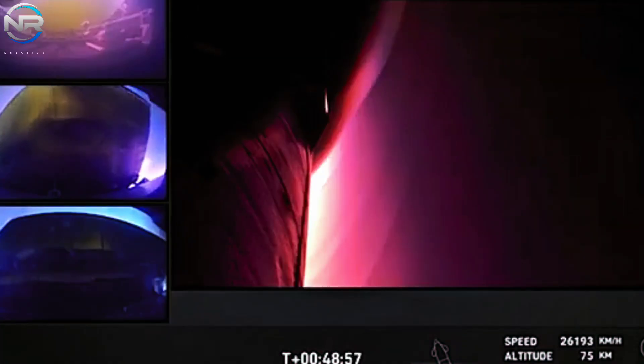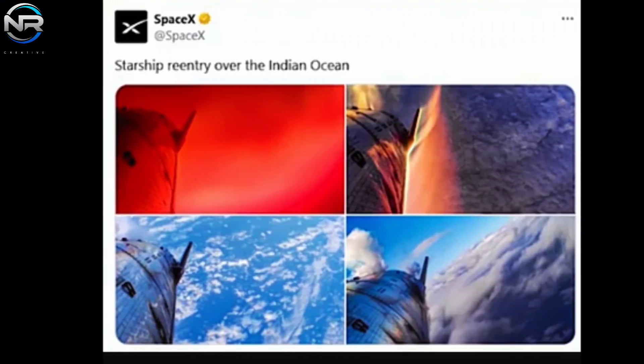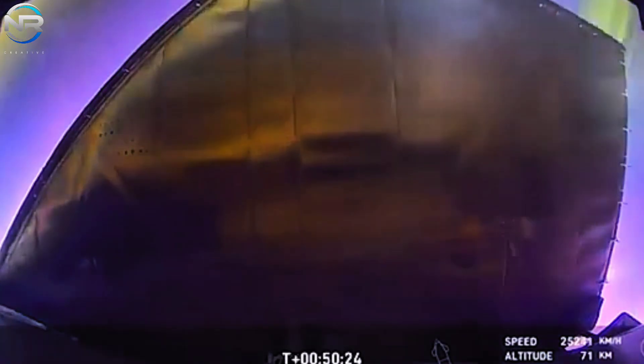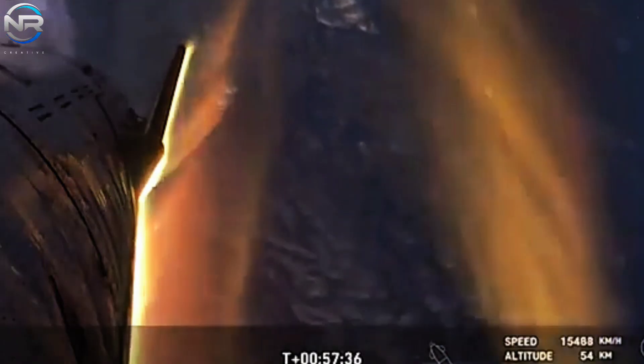An additional factor that may have contributed is oxidation. The friction incurred during atmospheric reentry, coupled with the elevated oxygen levels present in the atmosphere, probably led to the oxidation of chromium, nickel, and carbon within the steel alloy, additionally modifying the color and composition of the material.